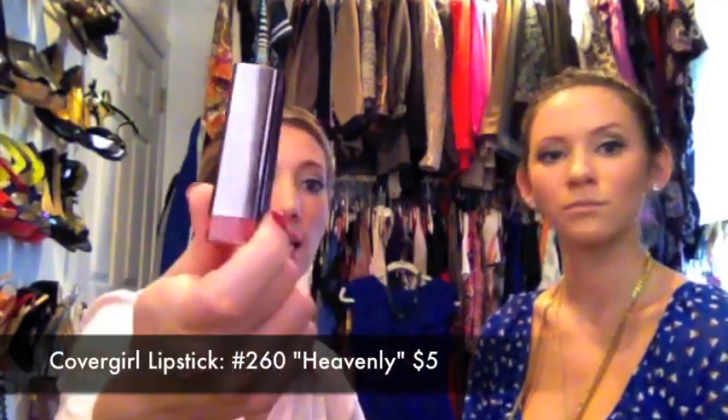The last thing is the lip. A go-to neutral I love and wear to work every day is Cover Girl in Heavenly, number 260 — it's a really pretty neutral color that looks good on everyone, great on TV and even for running errands. And then finally, Rosebud Salve. If you don't have this, get it because it's awesome. It looks like petroleum jelly — basically like Vaseline — but it gives you a nice shine and hydrates your lips. That's pretty much it.